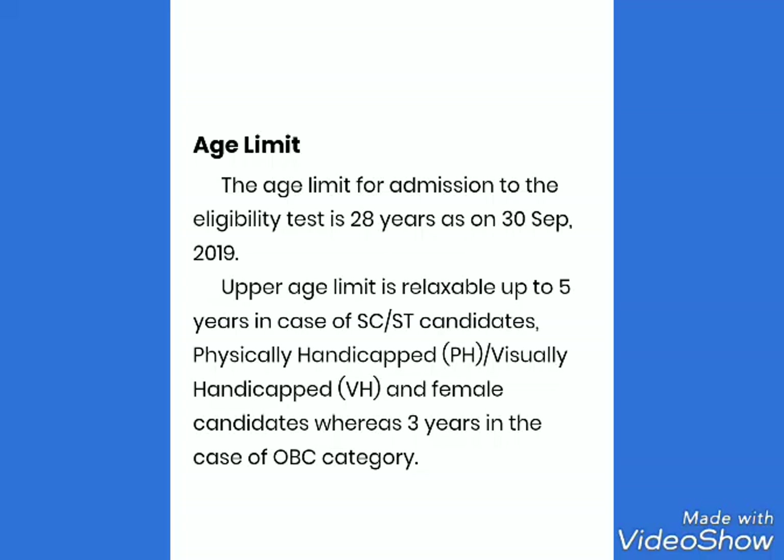Before filling the online application, please visit and go through the guidelines given at the official website of ICMR.